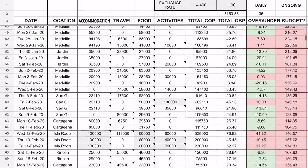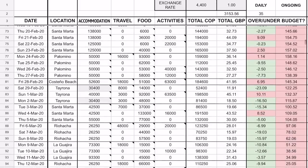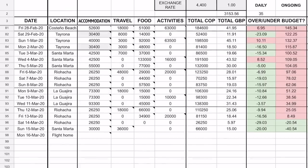Of course some days I still went over if I did a big activity or something a bit more expensive, but that wasn't every day. On the whole my budget was going down, and lo and behold, just two days before the end of my trip I reached under my tracking budget goal. And oh baby, what a feeling.